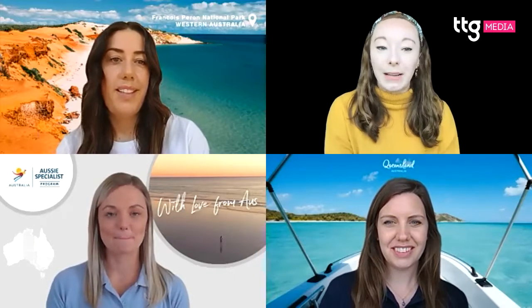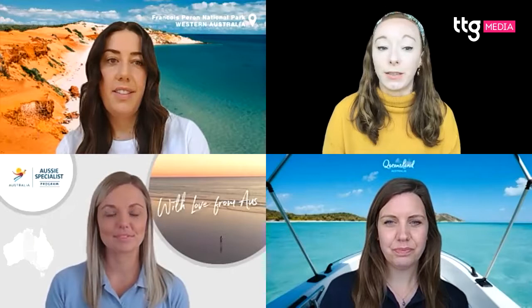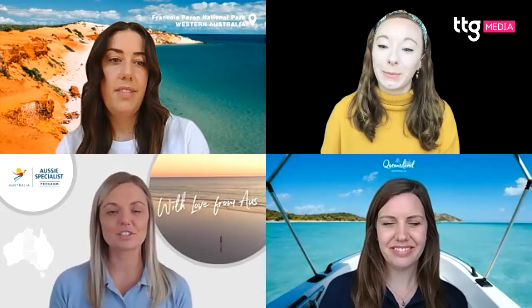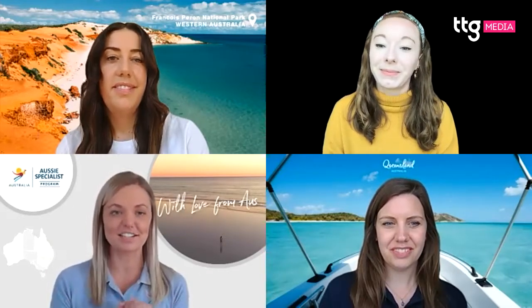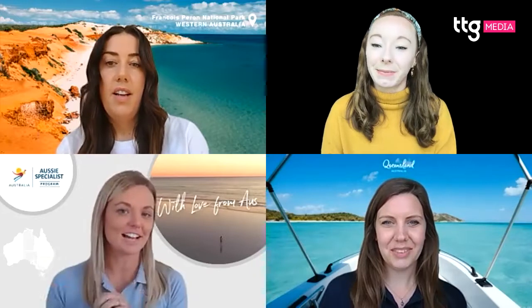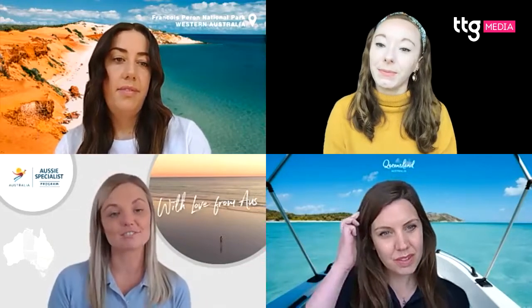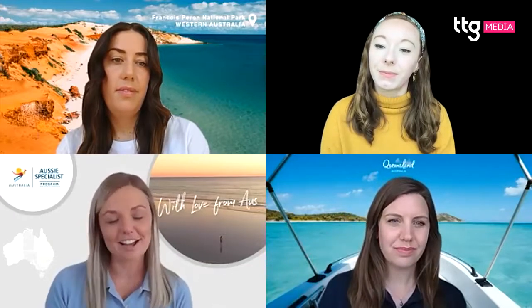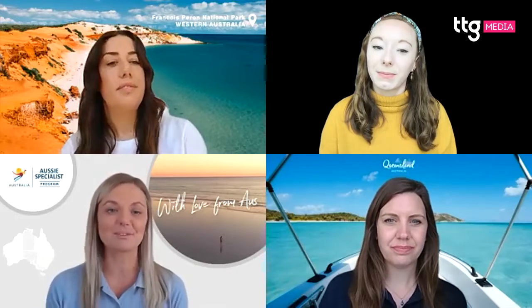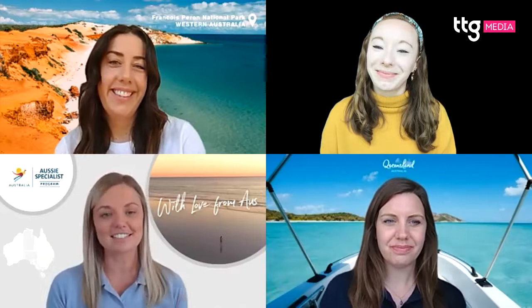First, coming to Ali: why would an agent or their client choose to combine Queensland and Western Australia in a holiday? Ali points out these are the west and east coasts of Australia. While each state has similar landscapes in terms of beaches, reefs, and outback wildlife, the experiences differ quite a lot and are complementary — for example, Western Australia's red sand coming down to the beach.